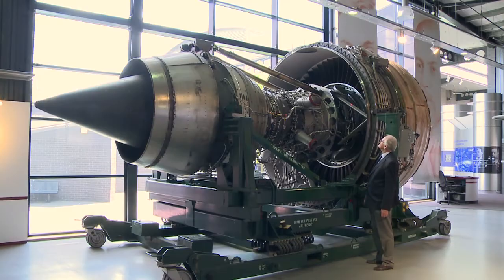The engine behind me is the Trent — one of several versions of the Trent. But the architecture of that engine is very much the architecture of the RB211.